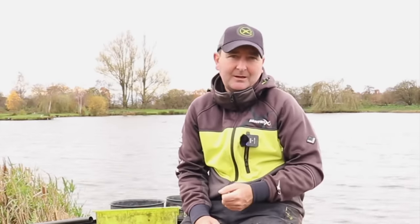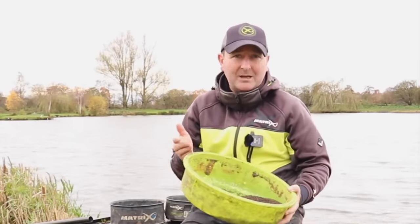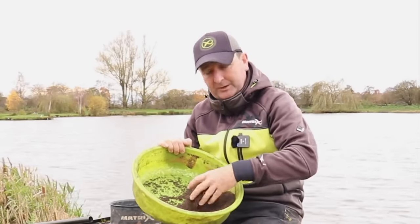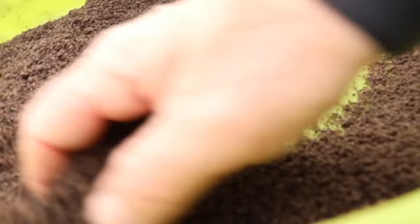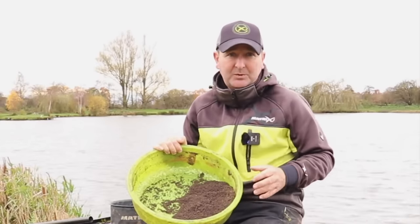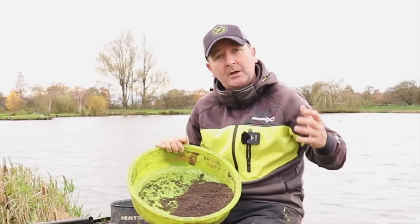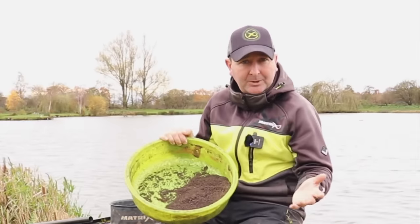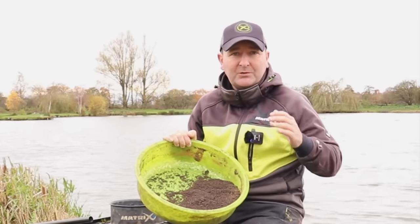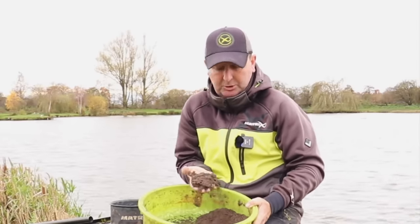Going into winter we've got F1 Dark. As the name suggests it's very very dark in color, and that's something that not only myself but lots of other anglers have found — through winter, generally darker mixes tend to perform well. That is because the ground bait is a little bit more discreet when it's on the bottom in clear water. Across the board, not only on commercials but naturals as well, we often find that fish are a little bit more confident sitting over and feeding over darker colored ground bait.